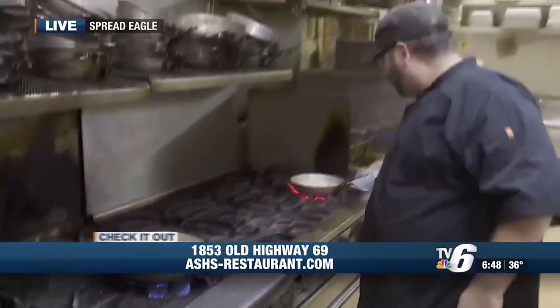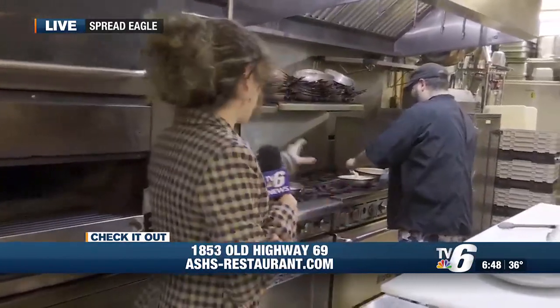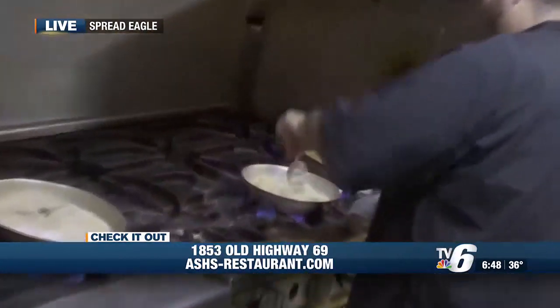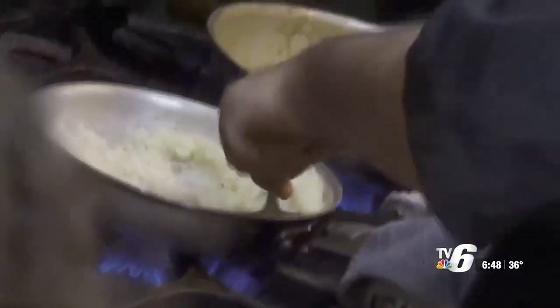And then we'll just reduce that down. Alrighty. I'm getting the wrap-up signal, so I don't know that I'm going to be able to try this on camera. However, I still need to try it. I'm going to post my official review on Facebook. As a reminder, you can stop by Ash's Restaurant Wednesday through Saturday. You can make a reservation for one of its wine dinners. I will post all of the information, plus my official behind-the-scenes review of the chicken marsala onto our website, uppermichigansource.com. But that's all I have here in Spread Eagle. Back to you, ladies in the studio. I'm going in for more cheese.